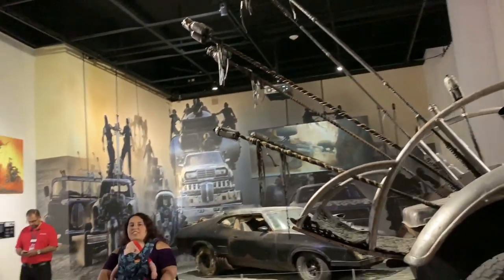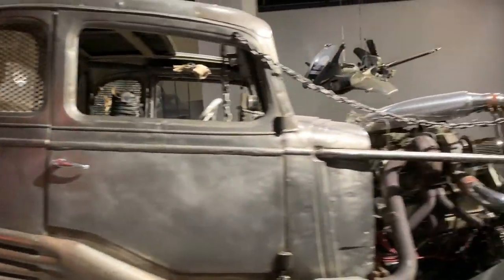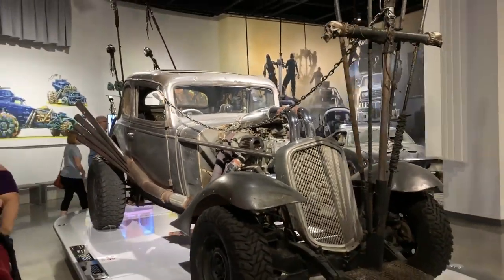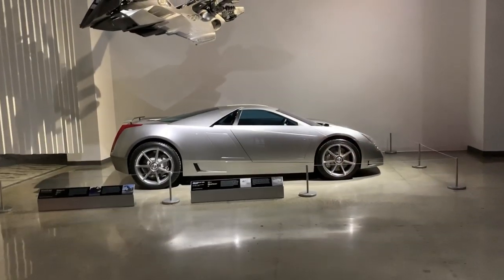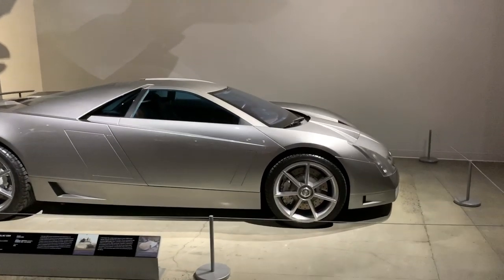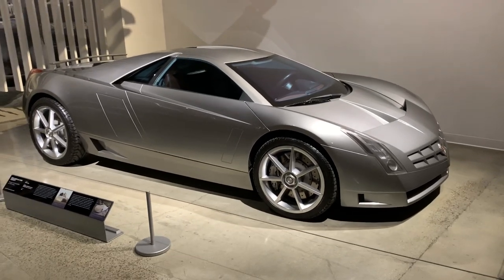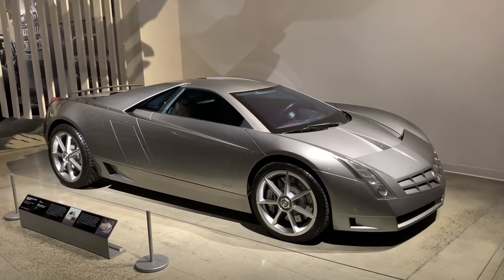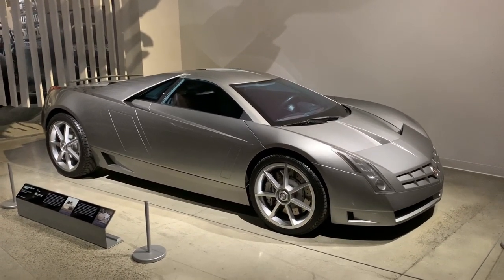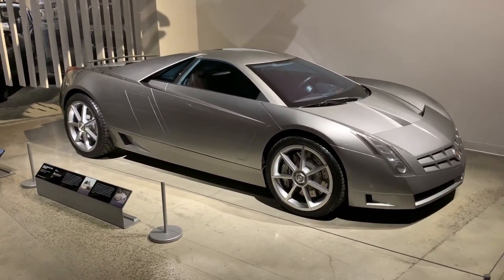I remember this movie — I thought it was one of the dumbest movies I've ever seen, but this car is pretty wild. Speaking of mid-engine Corvettes, this is the Cadillac CN. GM made this concept car for the 100th anniversary of General Motors, and with the rumors, we thought a mid-engine Corvette might be coming. But nothing ever came of this car. Really cool to see this in person — I've never seen it in person.